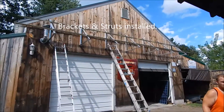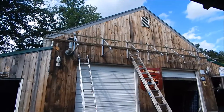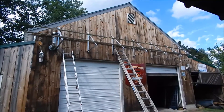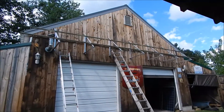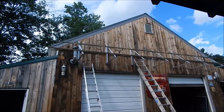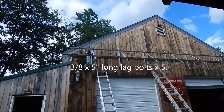Here's an update on the grid tie system going in up here in New Hampshire. We ended up making seven brackets and not eight, and the brackets have gone up on the building. Those are attached with three-eighths by five-inch deep galvanized lag bolts and washers.